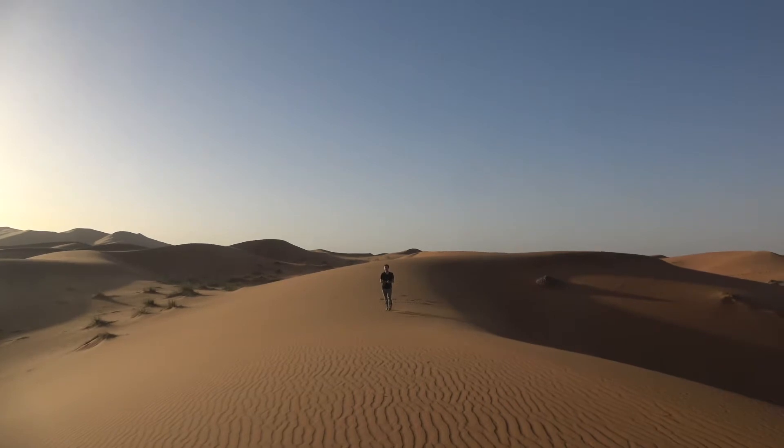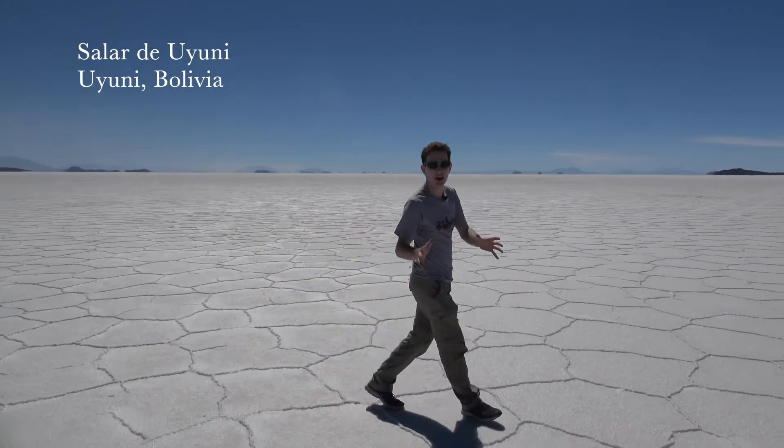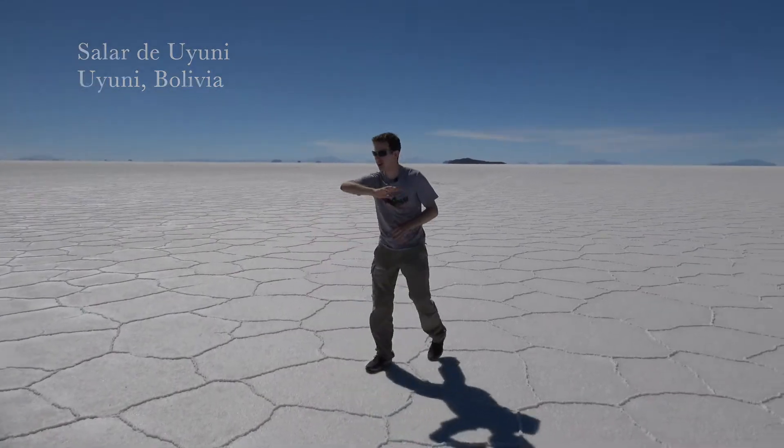The Sahara is one of the largest deserts in the world, and thanks to climate change, it's getting even bigger. These are the salt flats in Uyuni, Bolivia, stretching more than 100 miles.